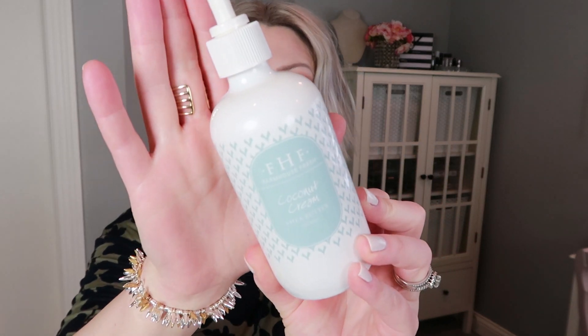My next favorites are a few products by a brand called Farmhouse Fresh. They sent me a nice little package of goodies to test out. The card says: 'Please enjoy this collection of body products from Farmhouse Fresh — small batch, ranch crafted, and locally sourced with European flair.' My first favorite from what they sent me is the Farmhouse Fresh Coconut Cream Shea Butter for body, which is basically just a body lotion.